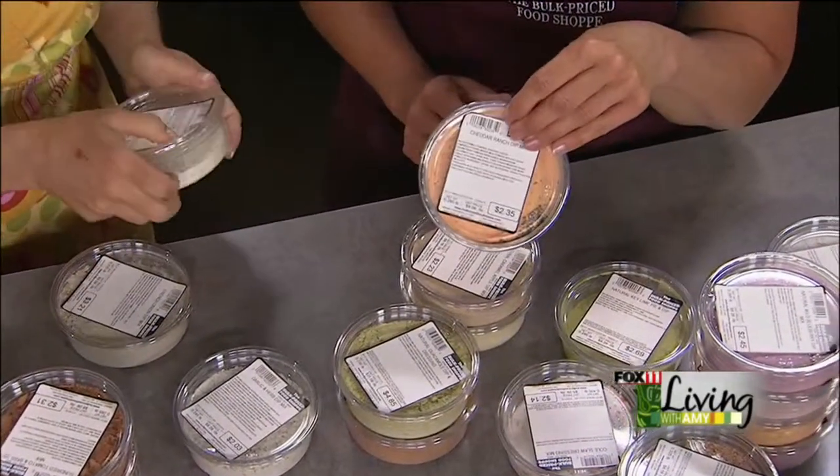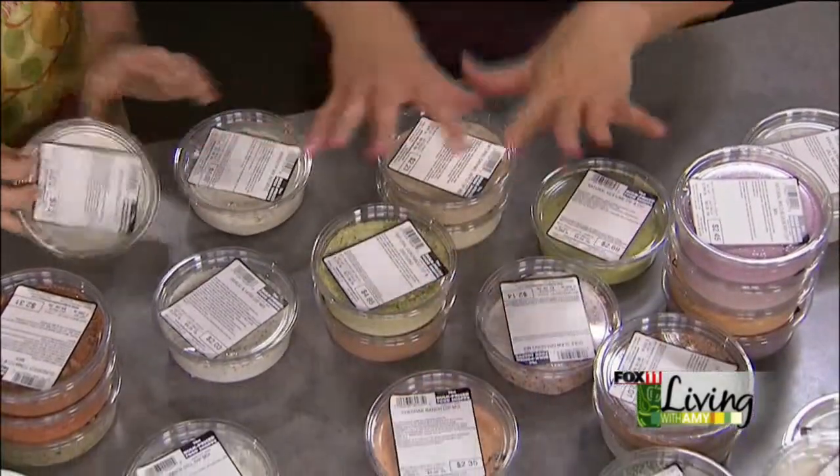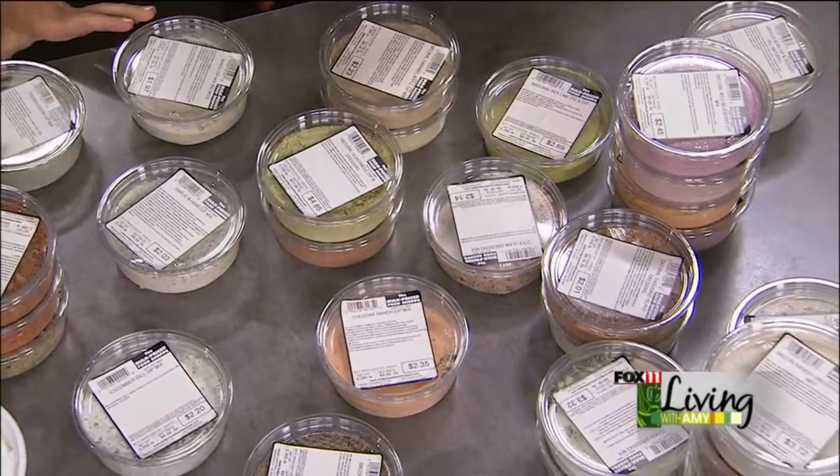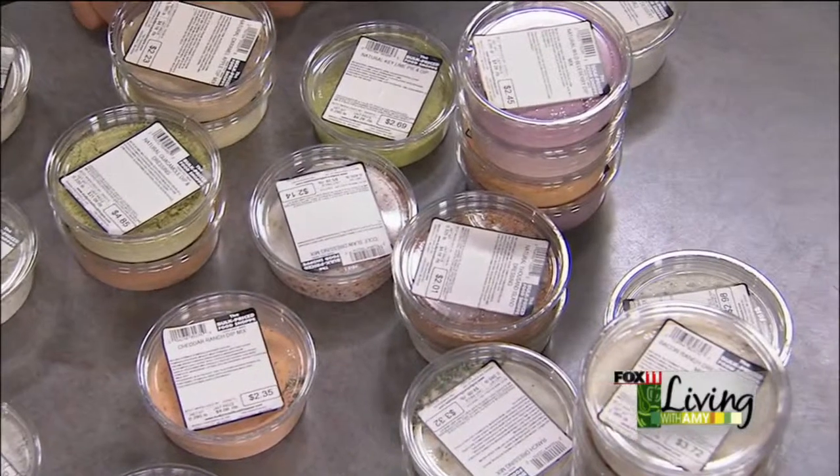We also have a cheddar ranch if you're a cheese lover. These are versatile too — I just made roasted potatoes in the oven this weekend with one. Some people put it in their soups. Roasting with potatoes or just lots of variety. There's also a French onion dip mix.